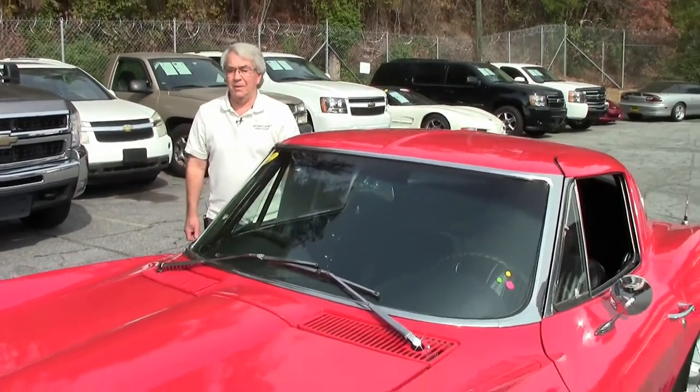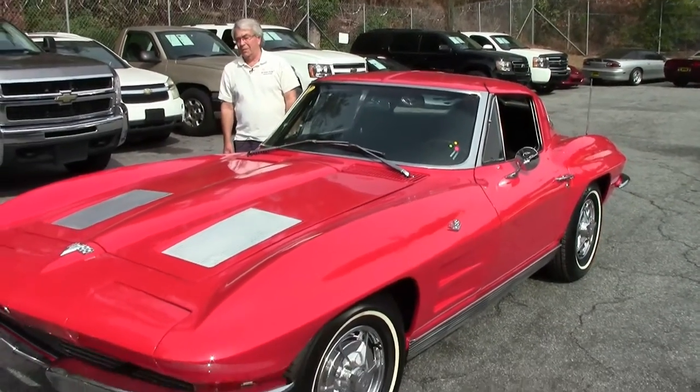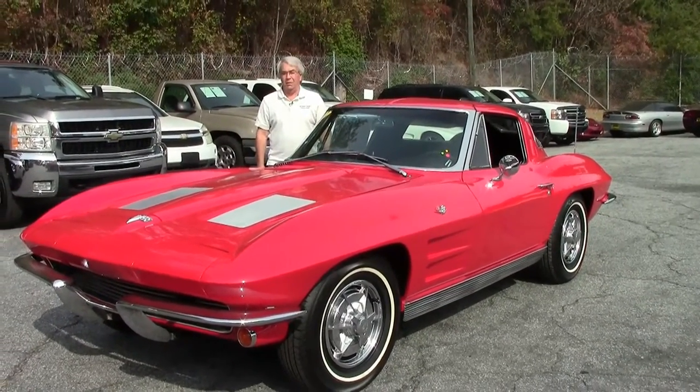Good morning. I'm Phillip Scoble with Bi-Vet here in Atlanta, Georgia. Today we're showing you a factory red 1963 original split window coupe.